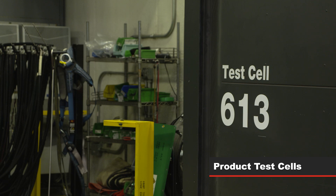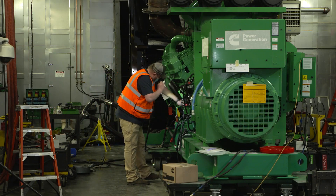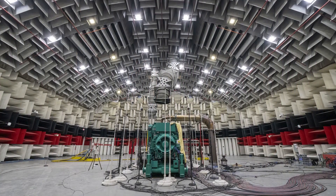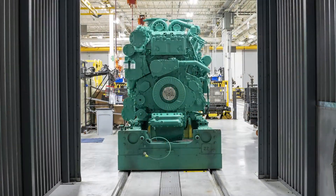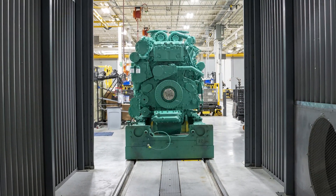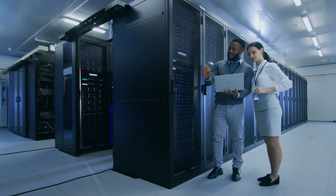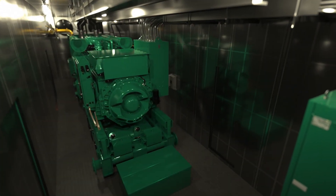Cummins Fridley has world-class test cells that ensure the quality and safety of our products. The site hosts over 27 product cells and state-of-the-art control rooms that our technicians use to test units coming off the production line. In these cells, we test generators that power everything from data centers to recreational vehicles. Every unit is run through a comprehensive test cycle before it is shipped to ensure world-class quality.